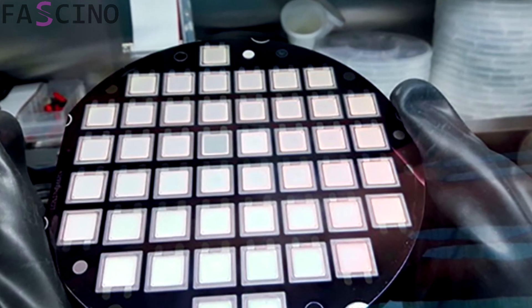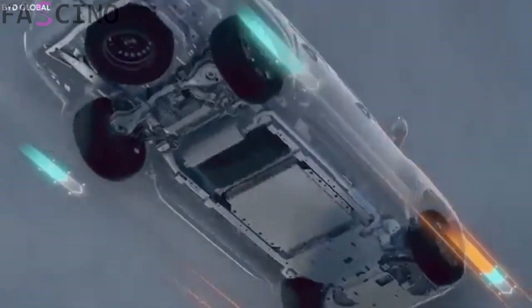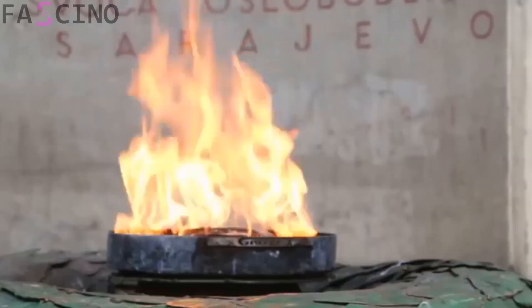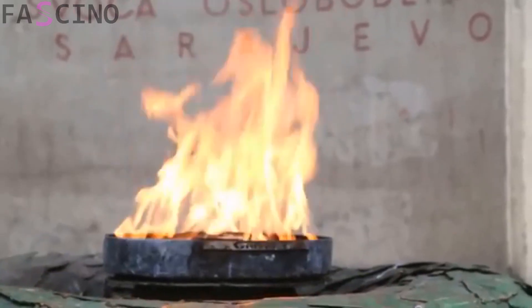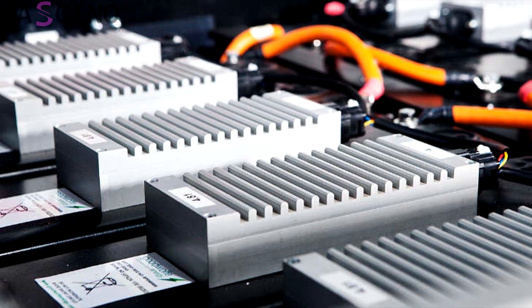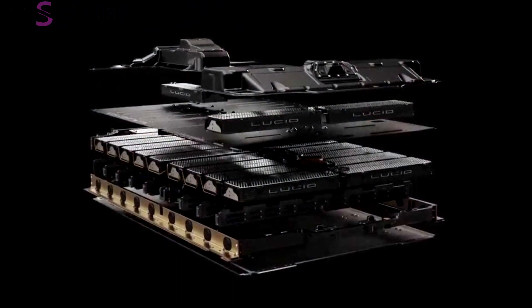Then comes the heat treatment and compression stage. One of the most important steps in solid-state battery production is heat treatment after the cells are assembled. At this stage, the chemical bonds between the layers are strengthened and the structural integrity of the battery is ensured. Furthermore, the cells are compressed under special pressure to optimize the electrode-electrolyte contact.